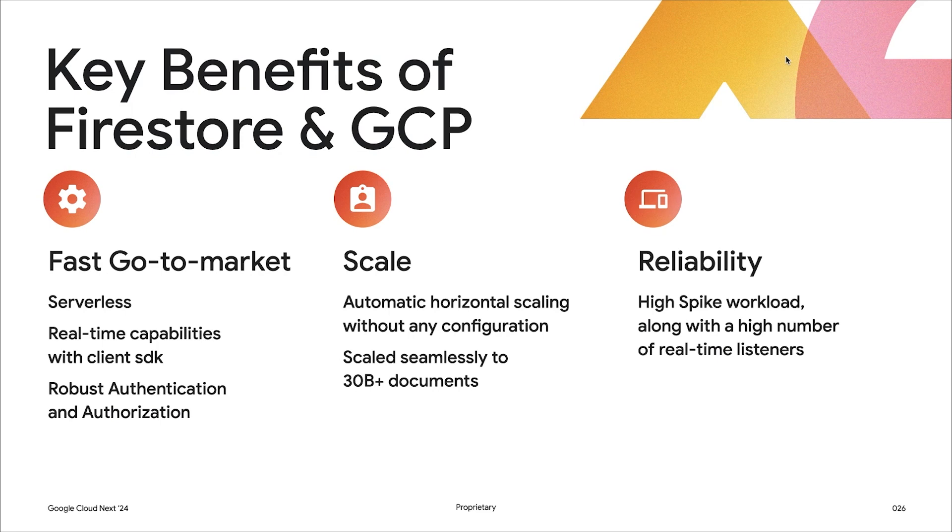The top three benefits that we have seen are: First, faster go-to-market. Due to the serverless nature of Firestore, the need of planning and provisioning infrastructure before every release was eliminated, which increased our release velocity. The next is scale. Due to the automatic horizontal scaling without any configuration, we were able to seamlessly scale to 30 billion plus documents without any manual intervention. And the third is reliability. Due to the nature of our business, we sometimes see the write throughput go from a few hundred RPS to a few thousand RPS in the matter of a few minutes. Firestore has been able to do a really good job handling such spiky workloads. At peak load, we use Firestore to serve over 250,000 requests per second along with 5 million snapshot listeners.